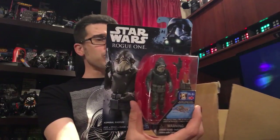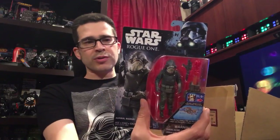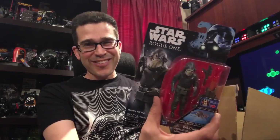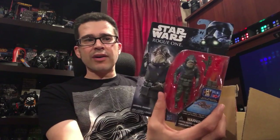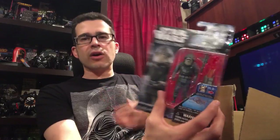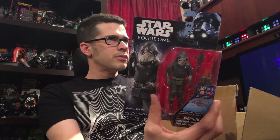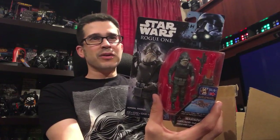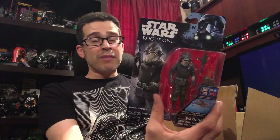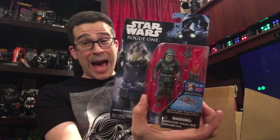Admiral Raddus — this one not signed by Stephen Stanton, who voiced Admiral Raddus. If you're not following Stephen on social, you absolutely need to. Liz ended up getting a phone call from Stephen and an autographed figure as well as an autographed copy of Rogue One — really nice to have. I believe his head articulates much like Admiral Ackbar from The Force Awakens. Happy to have this one, if only to go into my Mon Calamari collection.